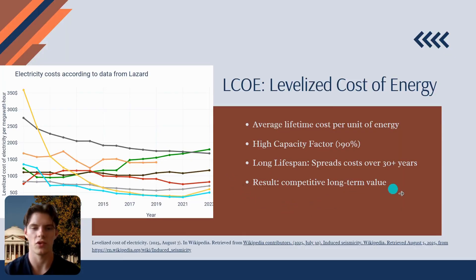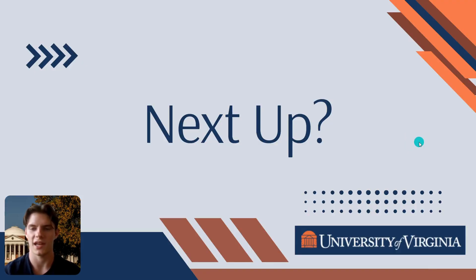In summary, the economic profile of geothermal energy is one of a significant front-loaded investment that unlocks decades of low-cost, predictable, and clean power. While the initial capital requirement is a major challenge, the long-term payoff is a resilient and reliable energy asset. In our next video, we'll explore how government policies, corporate adoption, and a focus on sustainability are helping to drive market growth and make these crucial investments happen.